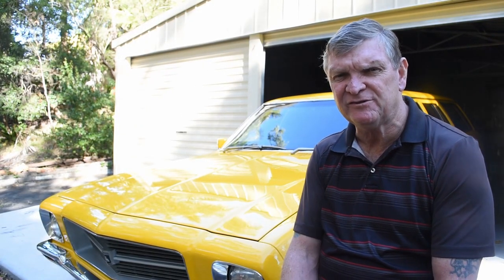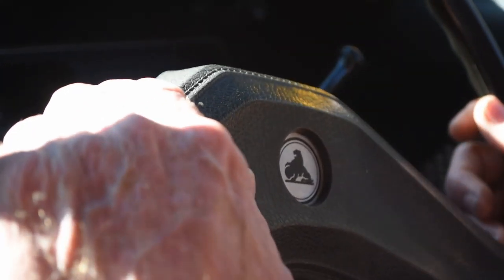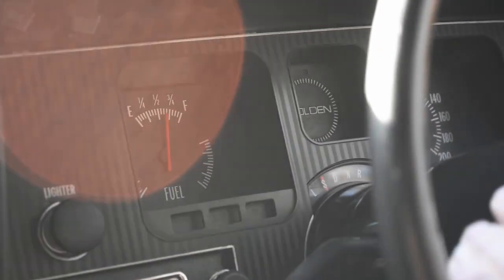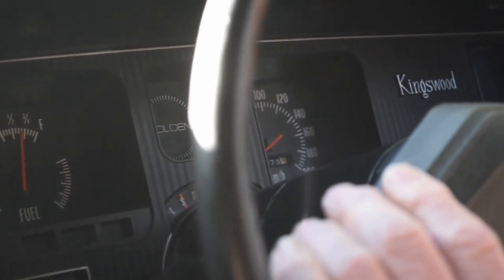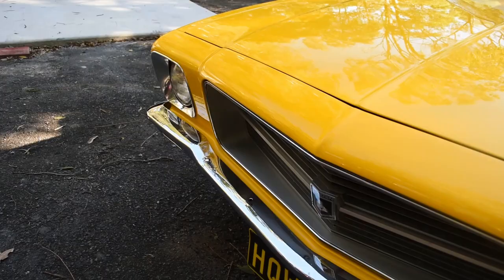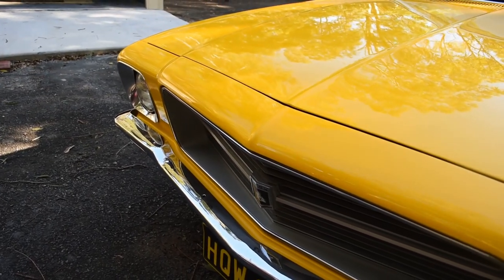I've had this car on a few displays. We recently had our show up at the clubhouse. They made, I think it was about 600,000 HQs in their day — I think it went from 1969 to 1974. Lots of people come up and say, yeah, my dad had one of these cars, or this used to be our family car when I was a kid. And they have a look inside, crawl around it, and it brings back memories for them, as it does for me — brings back my childhood memories.